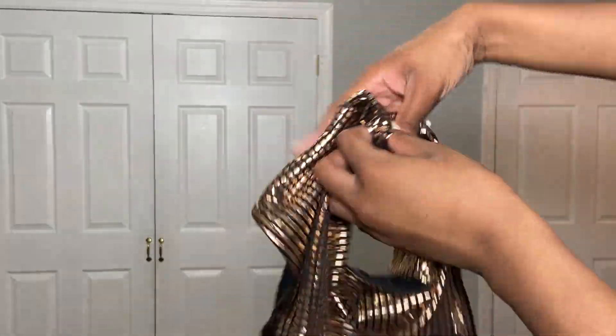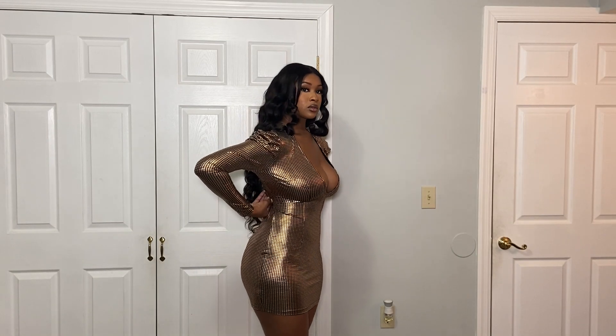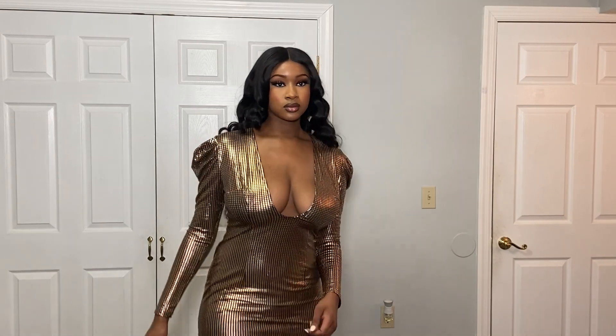The next piece I'll be trying on is from Lovely Wholesale. I bought this dress and it doesn't look how it looked in the picture — it looks a mess, it looks terrible, it's not tight enough. They basically catfished me, so yeah.